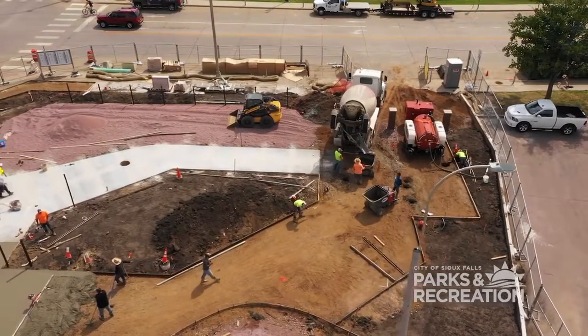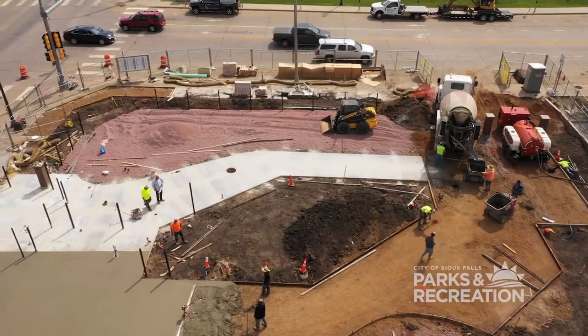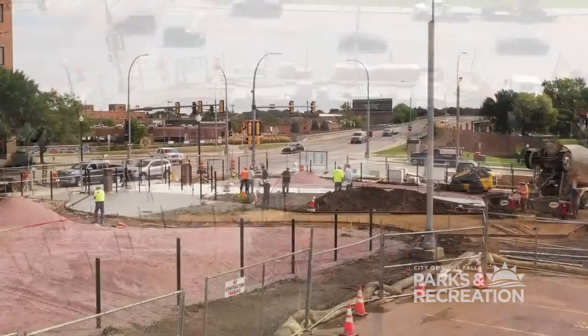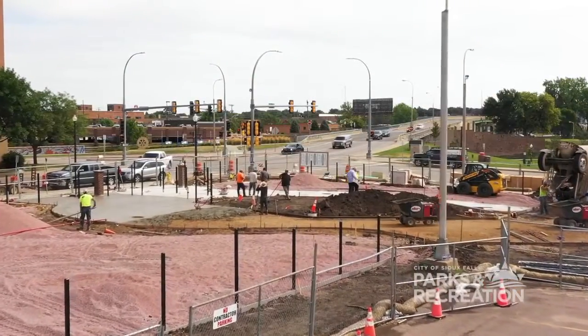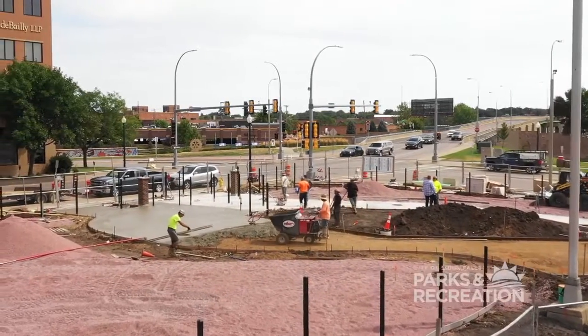We also know that it's a hot site. It's surrounded by the urban fabric, so instead of using grass, we went with artificial turf. This will be our first park that incorporates artificial turf into the design and we think it'll be a good end product for the user.